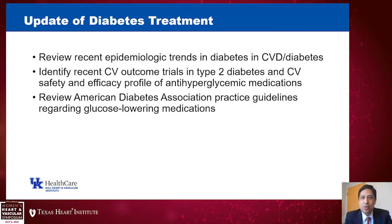Over the next 30 minutes, I'd like to review recent epidemiologic trends in diabetes and cardiovascular disease. I want to identify and present recent cardiovascular outcome trials in individuals with type 2 diabetes and review the safety and efficacy profile, particularly as it relates to cardiovascular disease, of the antihyperglycemic medications. Then I'll finish by reviewing the American Diabetes Association practice guidelines regarding glucose-lowering medications.